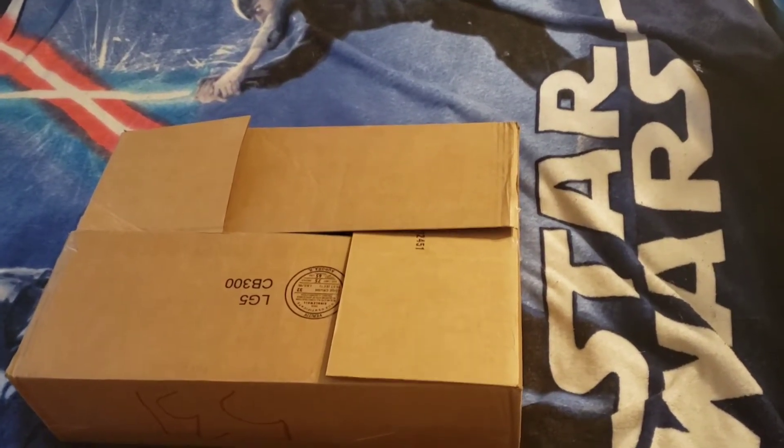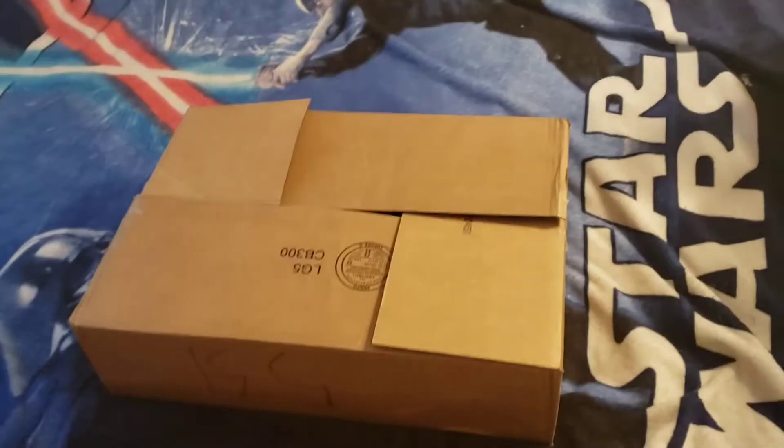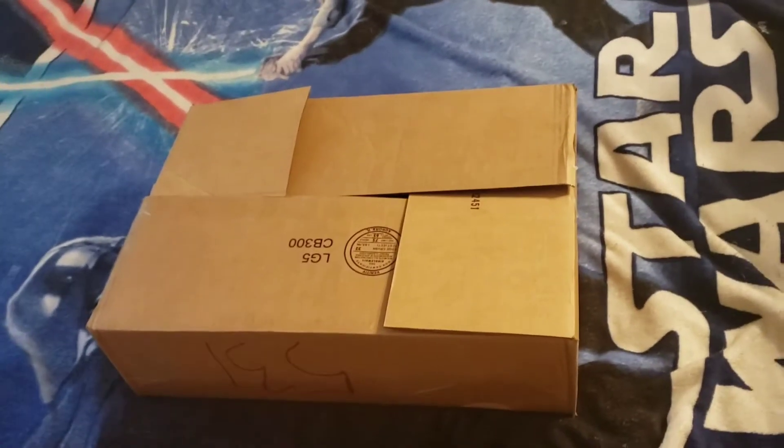Hey guys, Lord of the Bricks back here with another haul video. I'm just gonna make this quick haul video for you guys because I'm excited to show you what I got from lego.com.